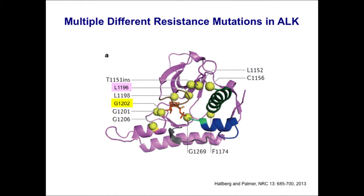There are actually a number of different ALK resistance mutations — very different from what we see with EGFR. We've seen at least eight or nine different ALK resistance mutations, all in the tyrosine kinase domain. This is from a recent review in Nature Reviews Cancer by Hallberg and Palmer. L1196M is the gatekeeper and most common, but there are other mutations, and one we'll discuss more is G1202R, which is a very highly resistant mutation in ALK.